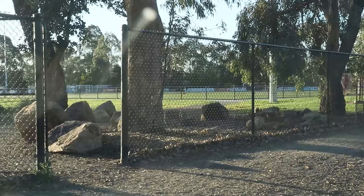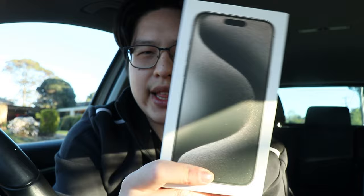I kind of had to record this close to night, so right now it's like sunset — apologies if it's too dark. We're at my local football playing area. We got the new iPhone in the natural titanium color, 512 gigabytes, and we're going to unbox this. I've got a few cases and a screen protector to put on.